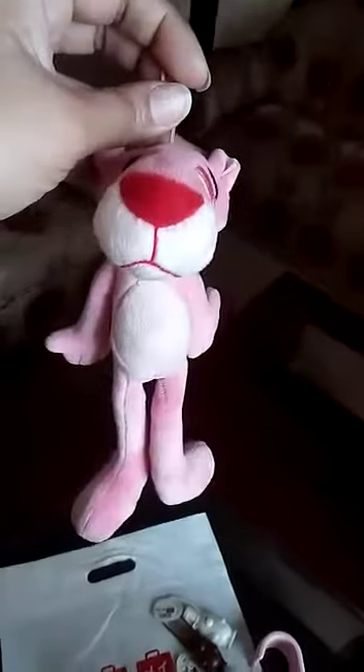That was all from my Miniso collection, the recent one. I hope you guys also visit the store and love their products.